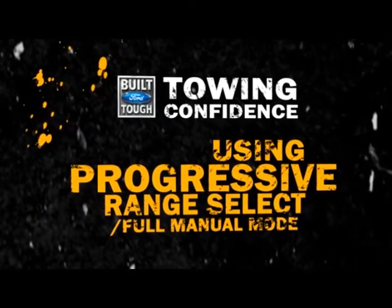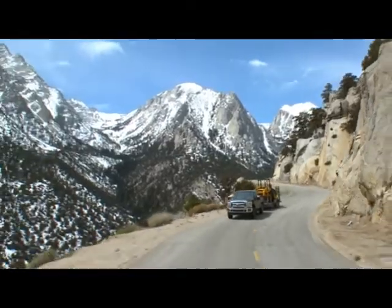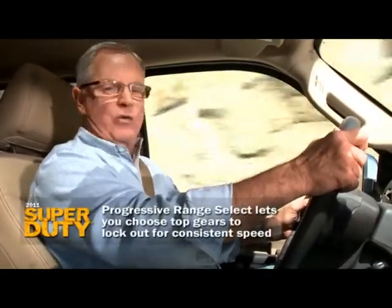If you've driven pickup trucks before, you know there were times where you would love to have been in total control of the range of gears the transmission stayed in. Well, here's the good news — now you can. Ford refers to it as progressive range select.